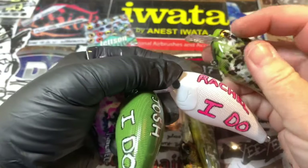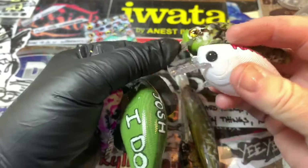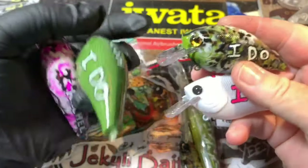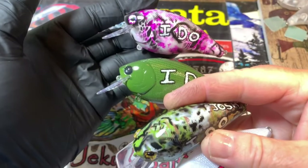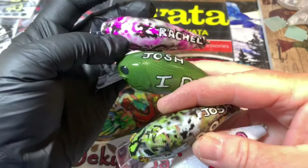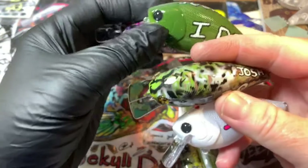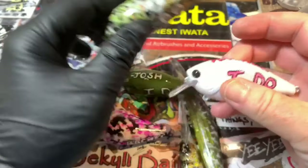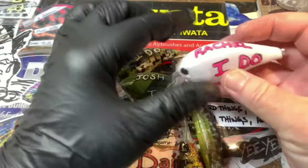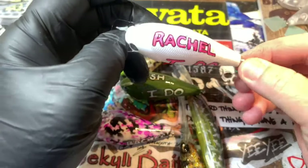These are really cool and I'm really excited. I've got to get them out the door, so I'm filming these today. They are going to a wedding in Texas — Josh and Rachel, congratulations! May your happily ever after be long lasting and eternal. I'm very excited for both of you.